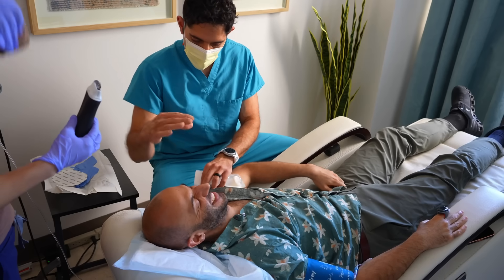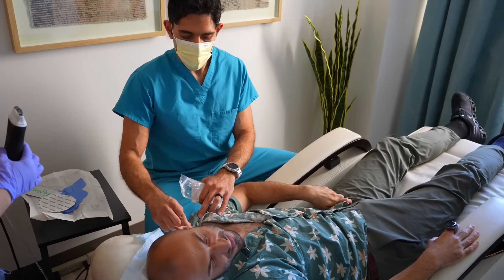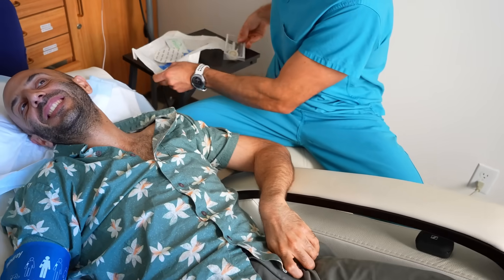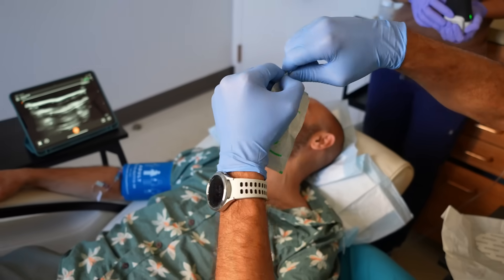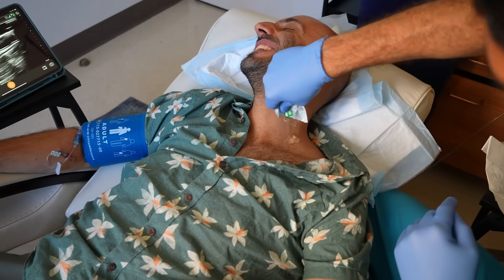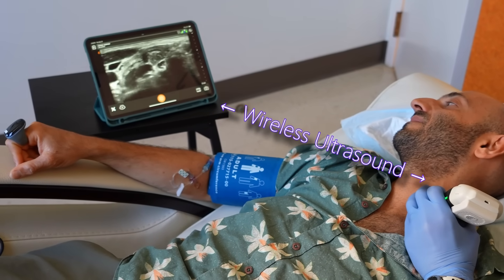I'm going to ask the patient to tilt his head back and turn it away from me for optimal positioning for the block. I'm cleaning the skin with antiseptic solution, then putting on my sterile gloves. I'm opening up the ultrasound gel and putting a little bit on his neck — but not too much. Now I'll cover the ultrasound probe with that sterile dressing and start scanning the anatomy.